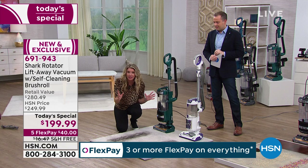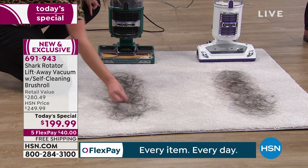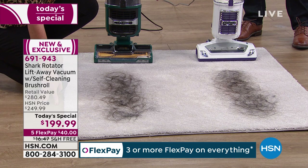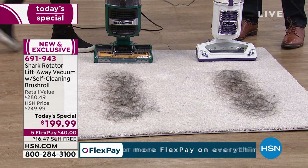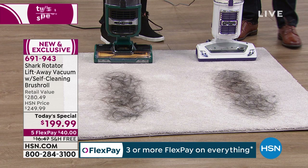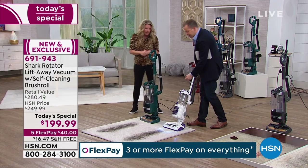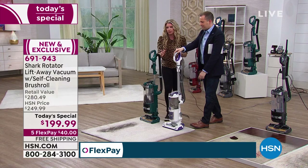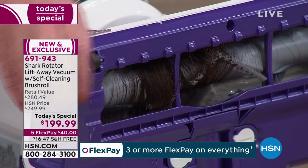Every time you turn this on, it cleans itself. Let's take a look at the mess: we've got long hair, short pet hair, all mixed in. Both vacuums have the same amount of hair. The comparison vacuum is an original Shark Rotator — a great vacuum — but we're going to see what the problem is. With the LED lights on, it's a phenomenal vacuum and it picks it all up. But here's where the problem is — look at the brush roll.